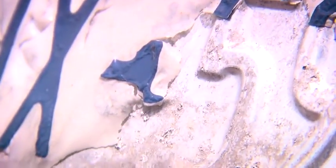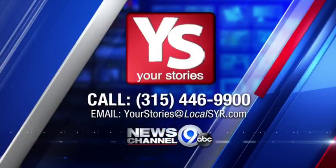In DeWitt, Andrew Donovan, News Channel 9. Drivers with peeling plates can stop by their DMV office or call the Albany headquarters to be walked through the process. It was your calls and your emails that led our Your Stories team to investigate peeling plates four years ago. Give us a call anytime at 315-446-9900, or you can email Your Stories at localsyr.com.